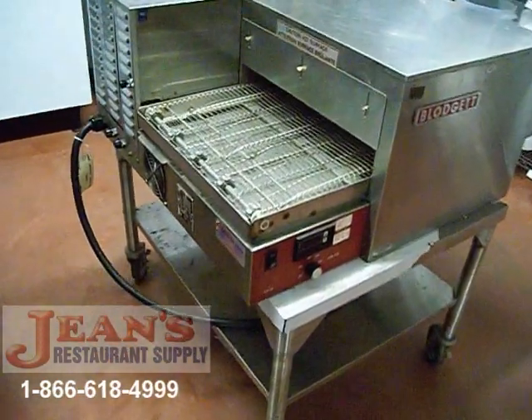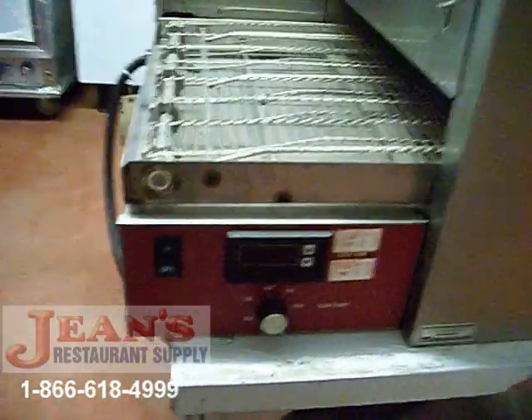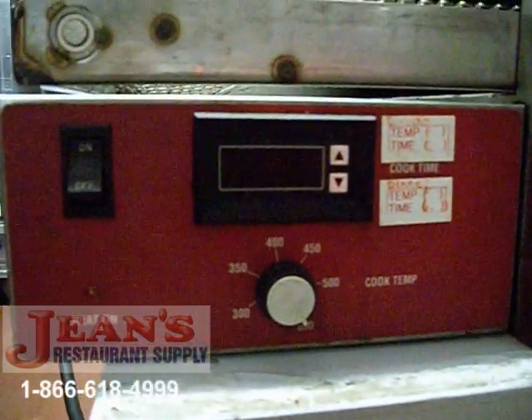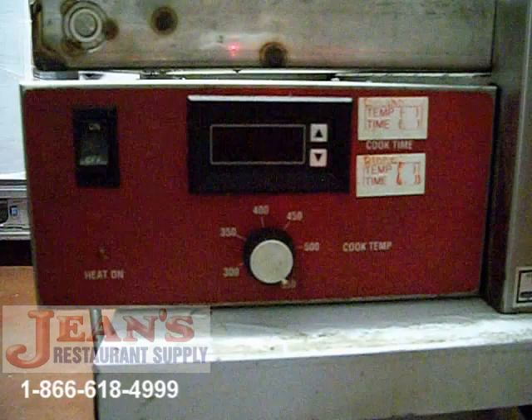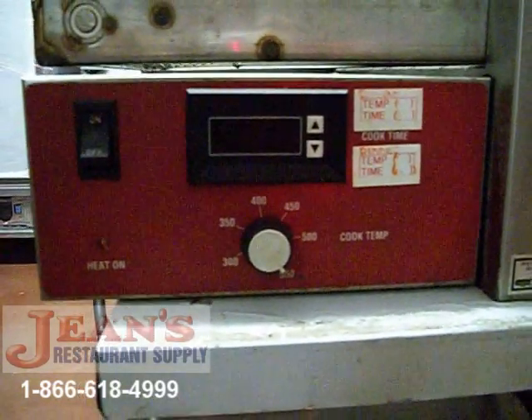Standard features include an on and off switch, red light indicator, quick time digital display, and a front mounted manual control. Thermostat temperature ranges up to 550 degrees Fahrenheit.